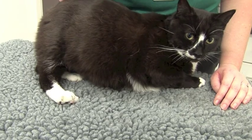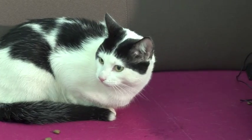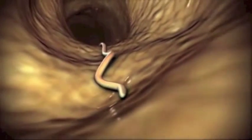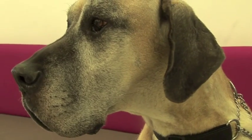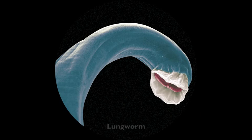This month we will be focusing on worming control in cats and dogs. Worms are parasites that can live inside the cat or dog in different locations, and there are different worms that we worry about in practice. Some worms can live in the intestines of your cat or dog. The two most common are known as roundworms or tapeworms. We can also find worms that can live in the lungs of cats and dogs, known as lungworms.